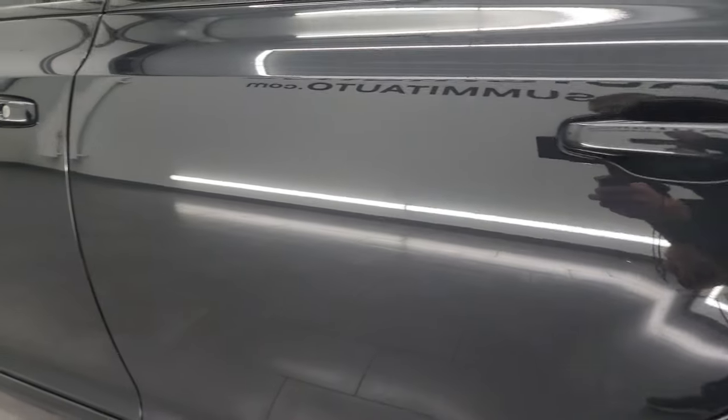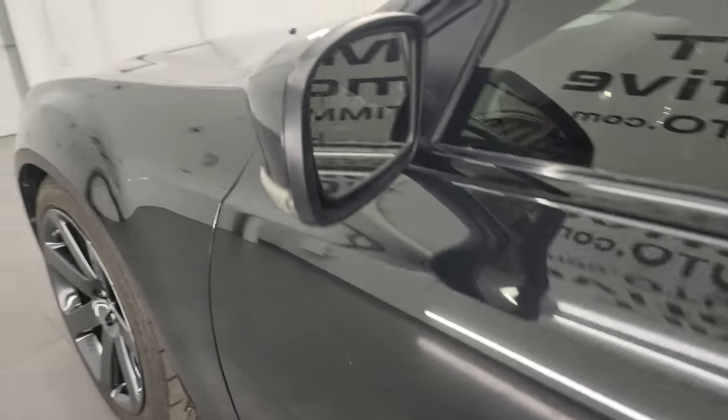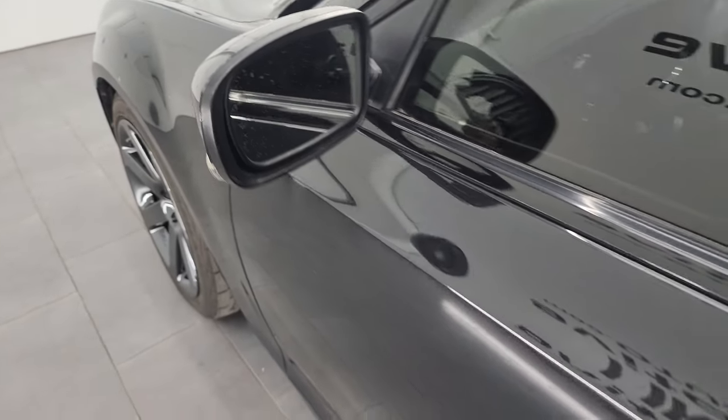Down the rest of the side of the car, the doors all look really good — no major dents or dings. It does have the heated power mirrors, blind spot monitoring, and built-in directional signals.